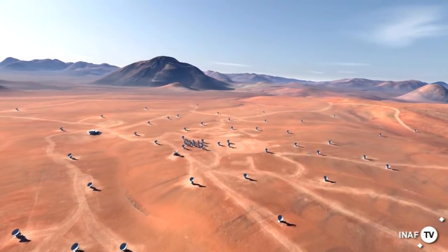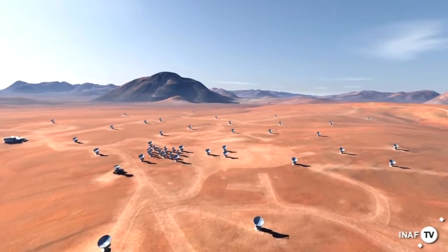ALMA is located at 16,000 feet in Chile. The reason for that is that a lot of the Earth's atmosphere has a lot of water in it, and water absorbs the radio waves we want to see. So in order to see them, we have to go to a very high altitude.